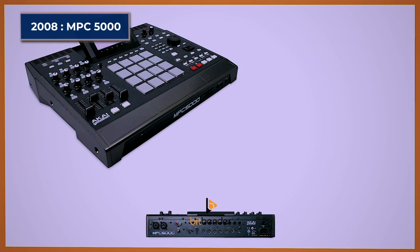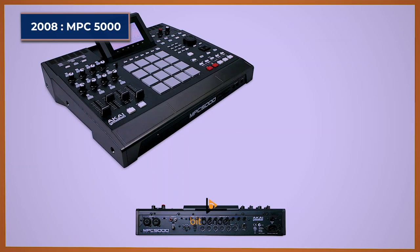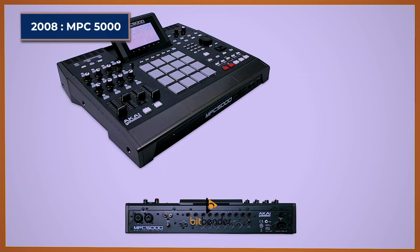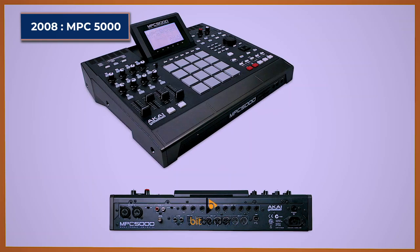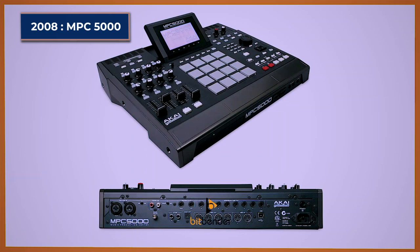MPC-5000. The Akai MPC-5000 was its last standalone sampler release in the 2000s, remaining so until 2017. At the time of its release it was considered the flagship MPC. While it had some new enhancements, it got some backlash because it didn't fully live up to expectations as an upgrade from the MPC-4000. For example, it has only 92 megabytes of RAM versus the 4000's 512 megabytes and a slightly smaller screen. However, with updates and a more stable OS, many new features gave it a slight edge.